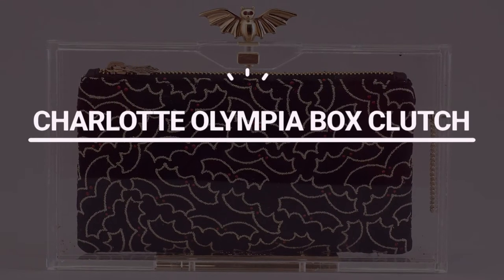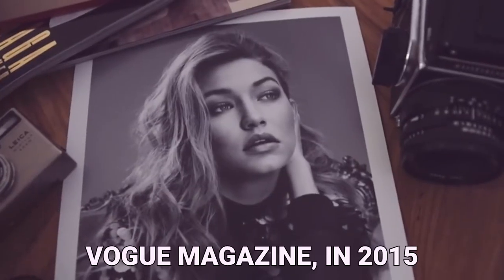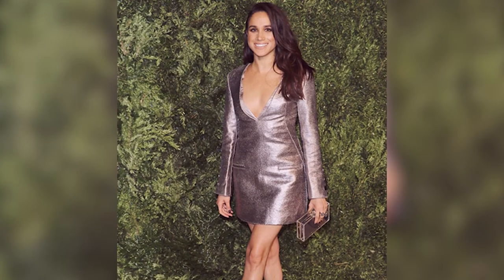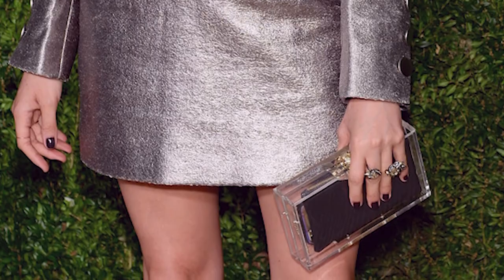Number 10: Charlotte Olympia Box Clutch. Meghan Markle attended the Fashion Fund Award, a high-profile fashion event hosted by Vogue magazine in 2015. In a little silver dress by Misha Nono, the actress delighted waiting cameras while carrying a charming small clear box handbag by British designer Charlotte Olympia.